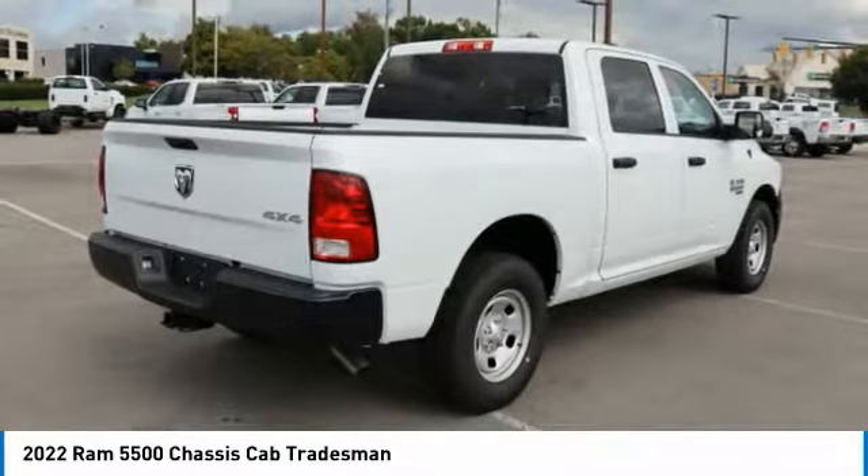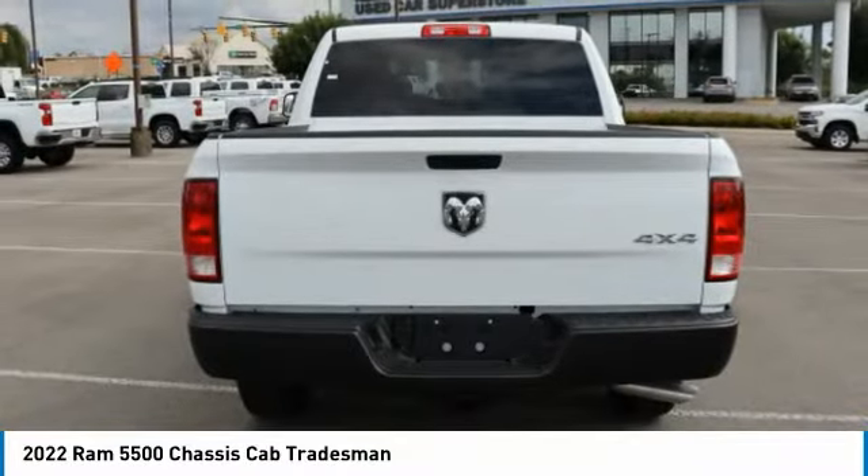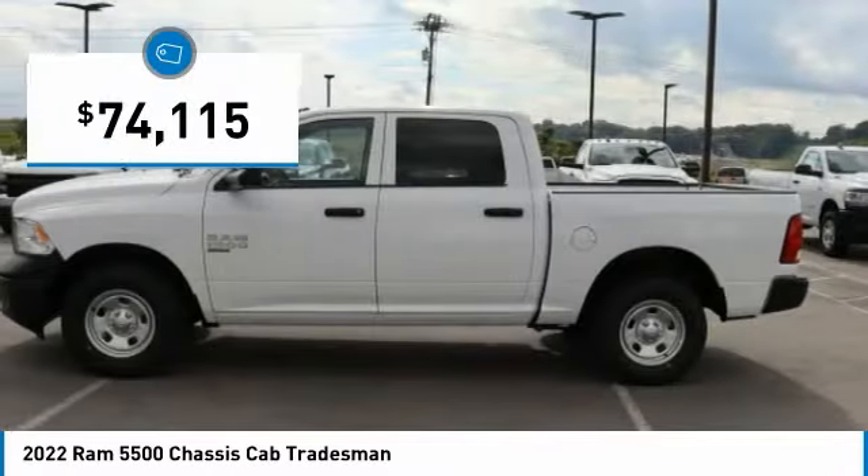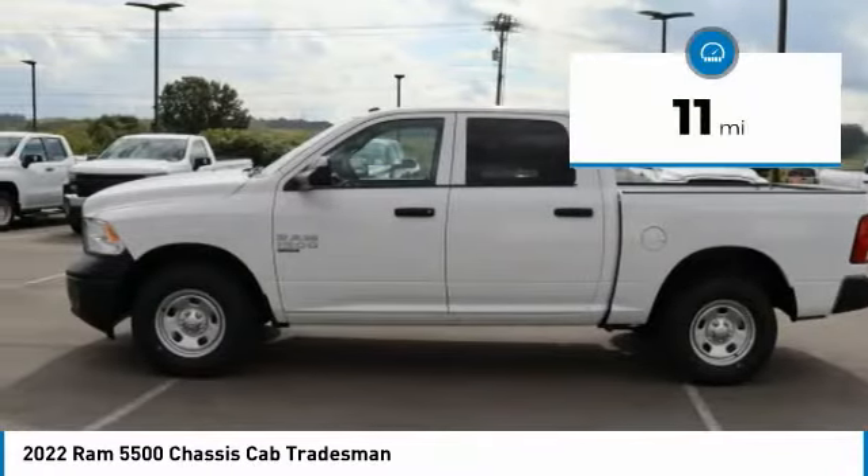The interior provides plenty of functional and technology features and an ample amount of storage, and is priced below $75,000. This vehicle has less than 100 miles.